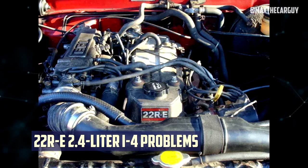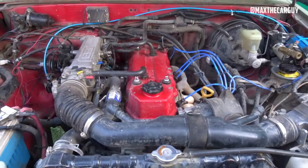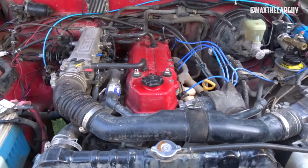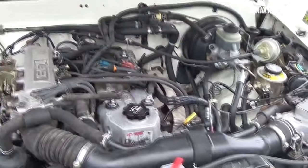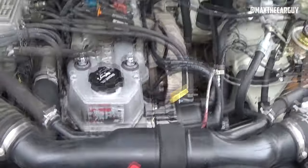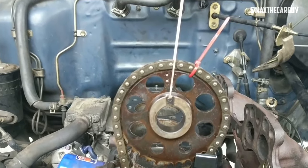22RE 2.4L Inline-4 Problems. The 22RE is the last model in Toyota's R engine lineup, utilizing a cast-iron block and aluminum cylinder head in a SOHC configuration with two valves per cylinder — the first of its kind with multipoint fuel injection. Toyota switched the timing chain system from a dual-row to a single-row design with plastic guides, which led to timing chain issues even though it resulted in a more compact and affordable design.